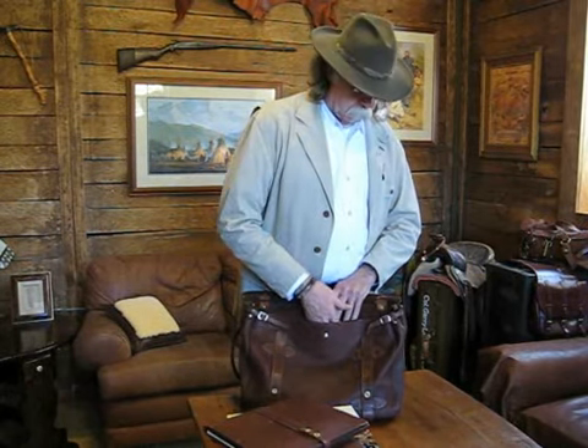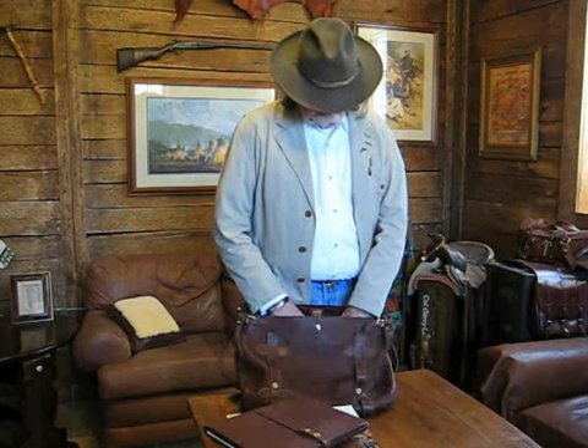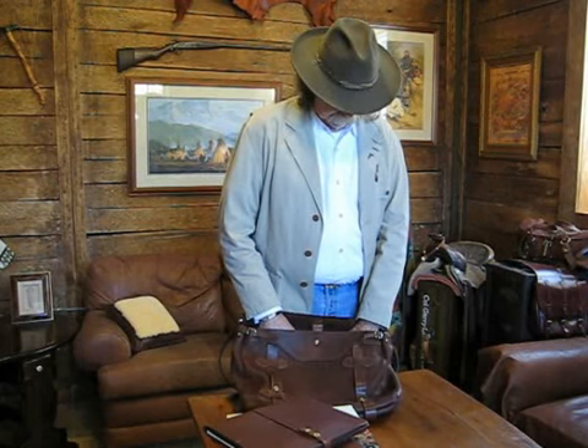There's a pocket in the back to slip your laptop in, and there's also a pocket in the front that's suitable for the iPad. On the back pocket we also have extra pockets for business cards, pencils, and things like that.